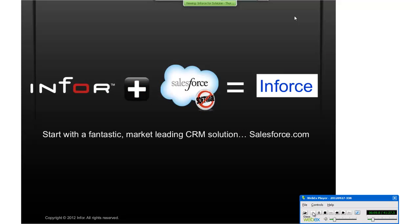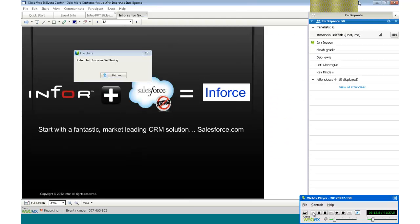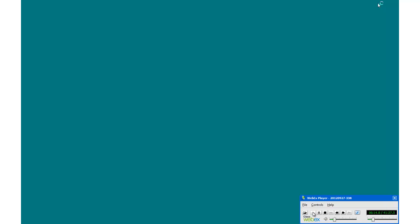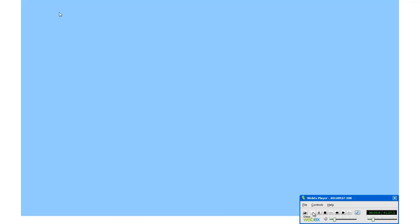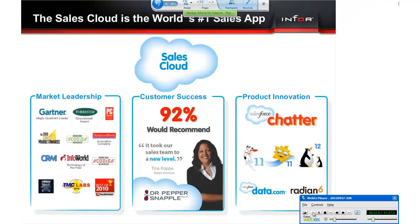The sales cloud is the market-leading application for managing all your sales information. Salesforce pioneered the market more than 10 years ago, and today they hold the number one market share according to IDC. Customers love the product — they made it easy to deploy, easy to use, and easy to customize. As a result, 92% of Salesforce.com's customers said they will recommend Salesforce.com to a friend or colleague.